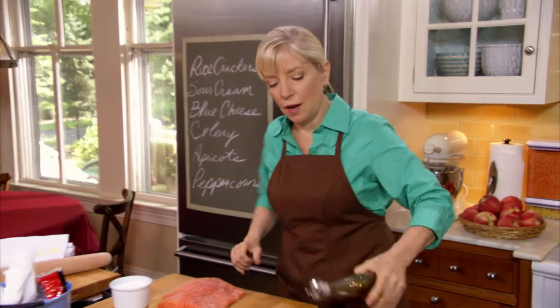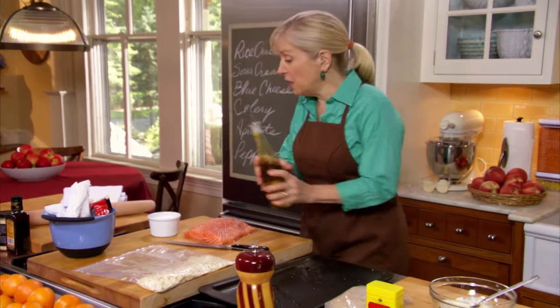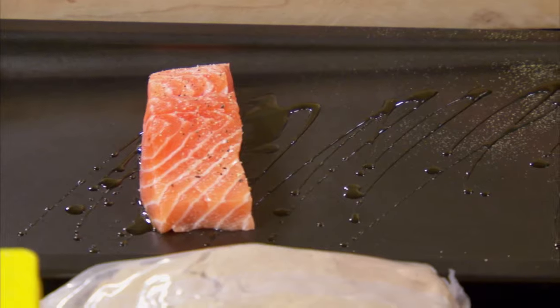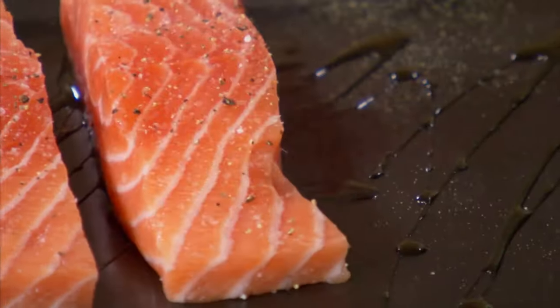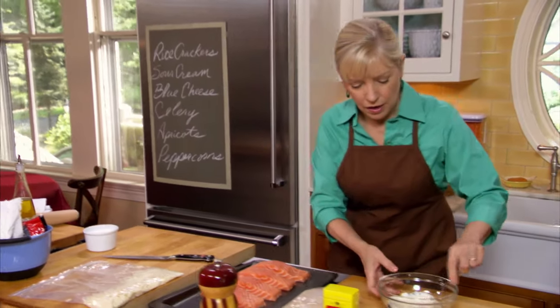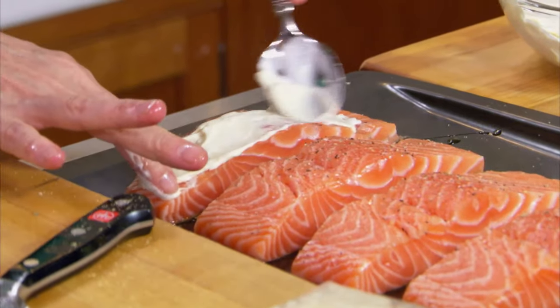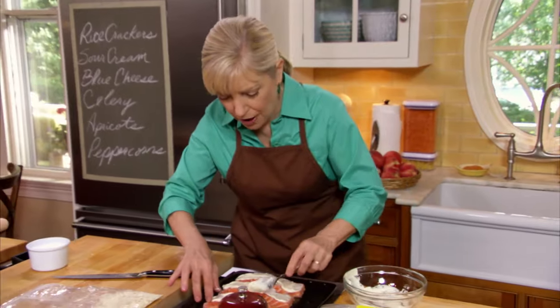Sometimes I'll just put some beautiful olive oil and a squeeze of lemon on salmon and throw it into a 400-degree oven, which is how I'm cooking it today, and roast it off without any topping. But the topping makes it seem special — to the point where you could even do this for a dinner party. We're just going to put a little bit of glue on top of each piece, because without the glue the crumbs would not stick.